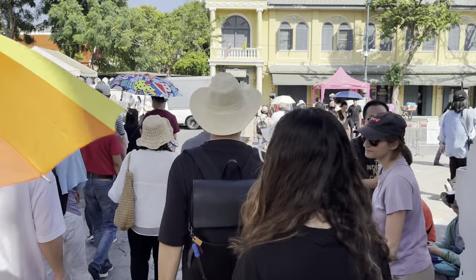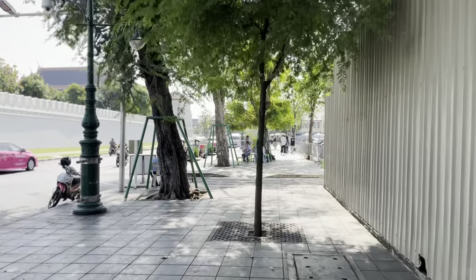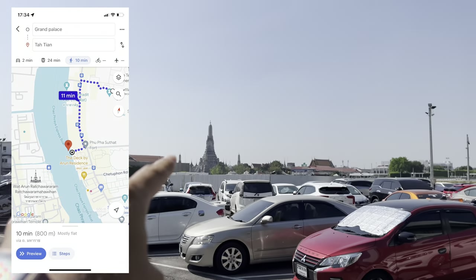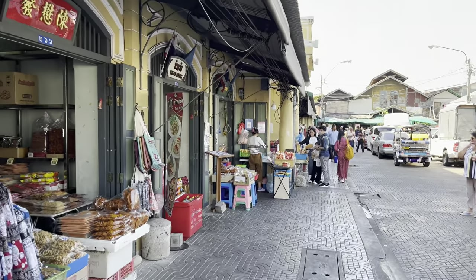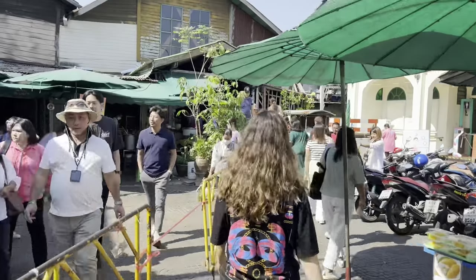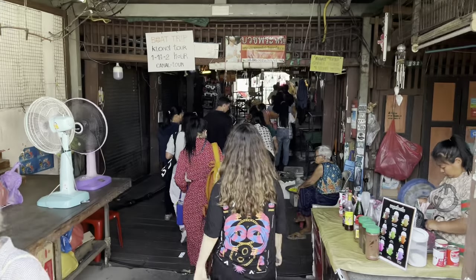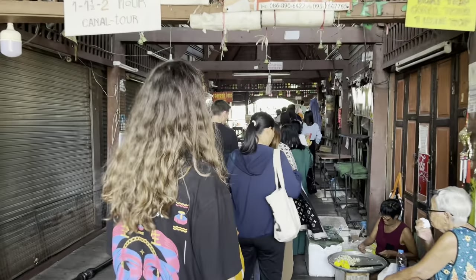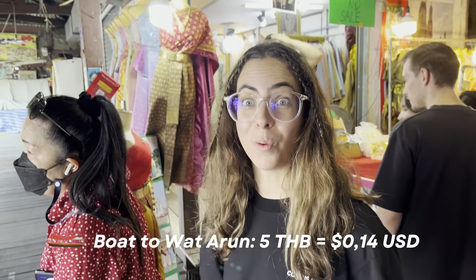Now we're done with the Grand Palace and heading to Wat Arun. To get there, just follow Google Maps to Pier Tha Tian — it's approximately an 11-minute walk. There are no signs, but as you get closer you'll see more people and a queue. You have to take a short boat ride to get to Wat Arun. Don't worry if the queue is a little long because boats come constantly. It's only 5 baht — wow!